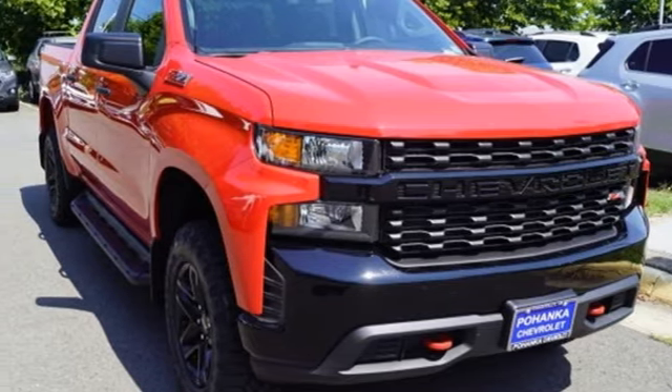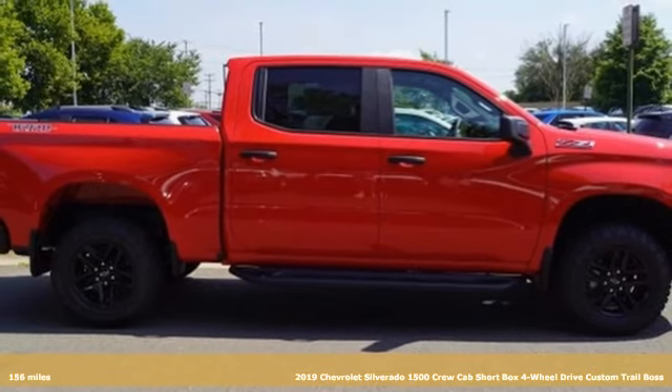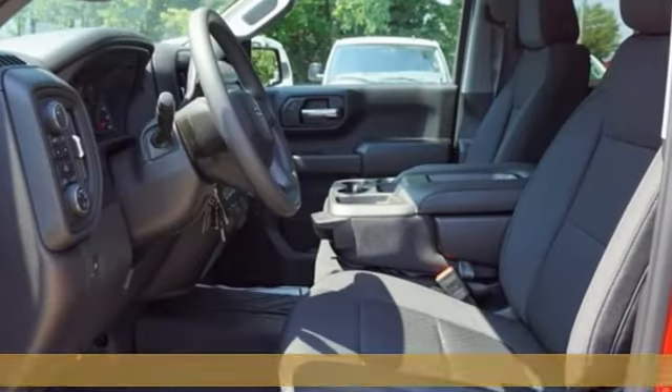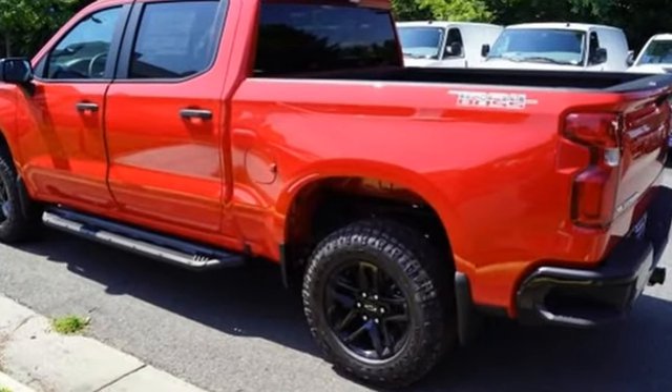Here's a new 2019 Chevrolet Silverado 1500. Built to keep up with the rugged demands of your life, this Silverado 1500 is strong, safe and comfortable. It comes with the features you need and better yet want.